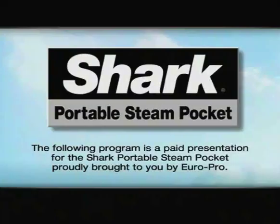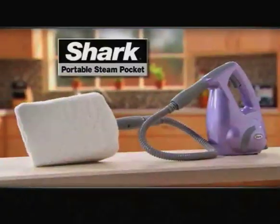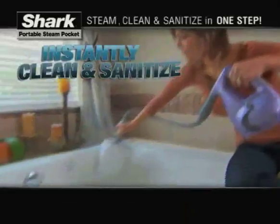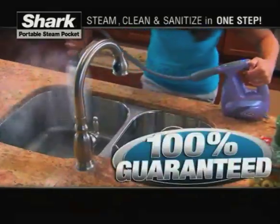The following is a paid presentation for the Shark Portable Steam Pocket, brought to you by Europro. Tired of having to use all these tools and chemicals to clean your home? Well, you don't have to anymore. Introducing the revolutionary Shark Portable Steam Pocket. It replaces old chemical cleaning methods and old steam cleaners to instantly clean and sanitize your home — easier, faster, and better than ever before. Guaranteed.